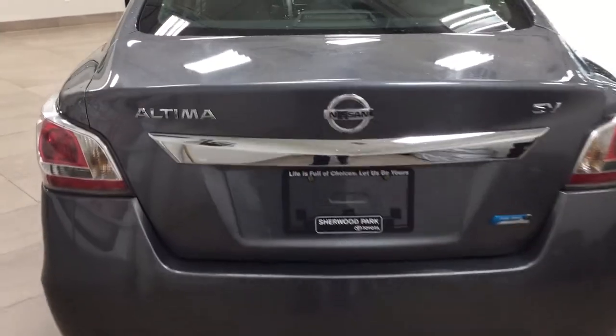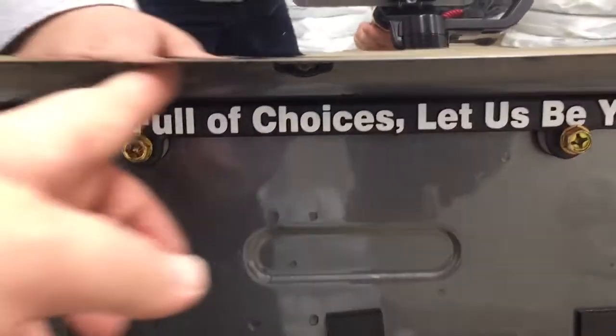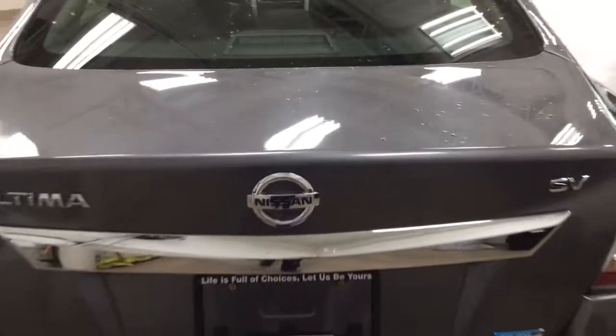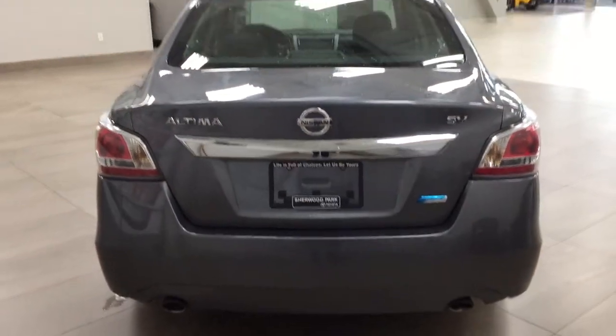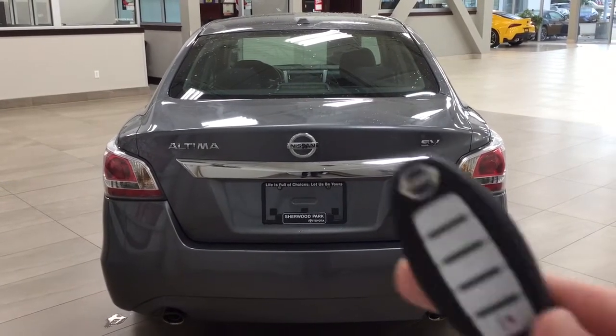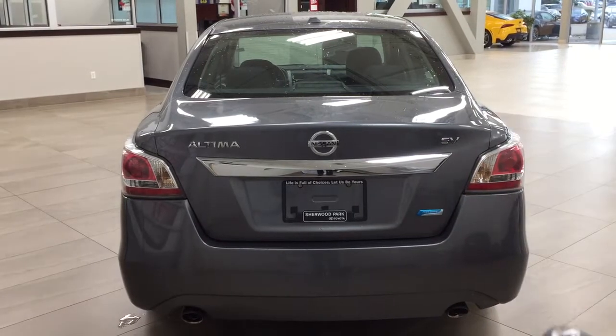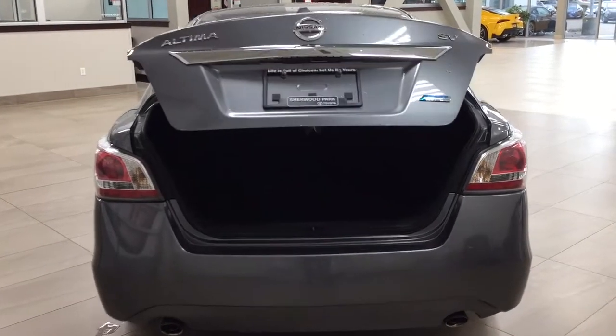We'll be taking a look at the rear cargo area and trunk. On the back, you'll see the backup camera just underneath. One of the nice things with the SV is it has keyless entry as well as an automatic trunk release. Looking at your key fob, you have your lock, unlock, trunk release, and panic button. If you hold down the trunk release for approximately two seconds, it'll open up for you.